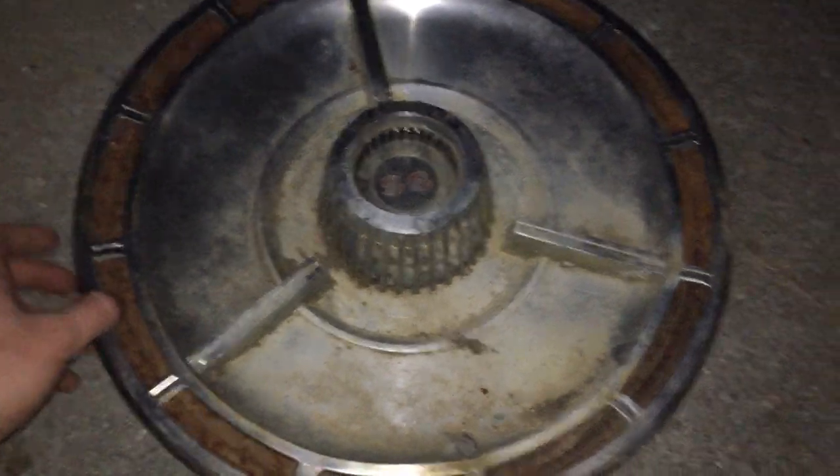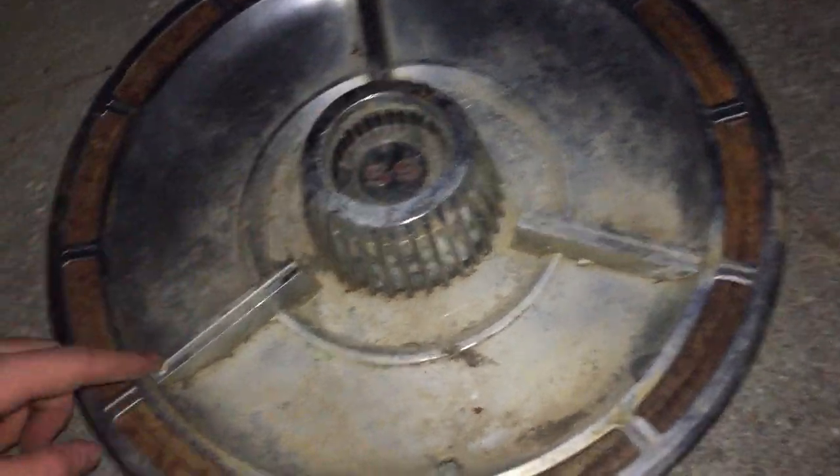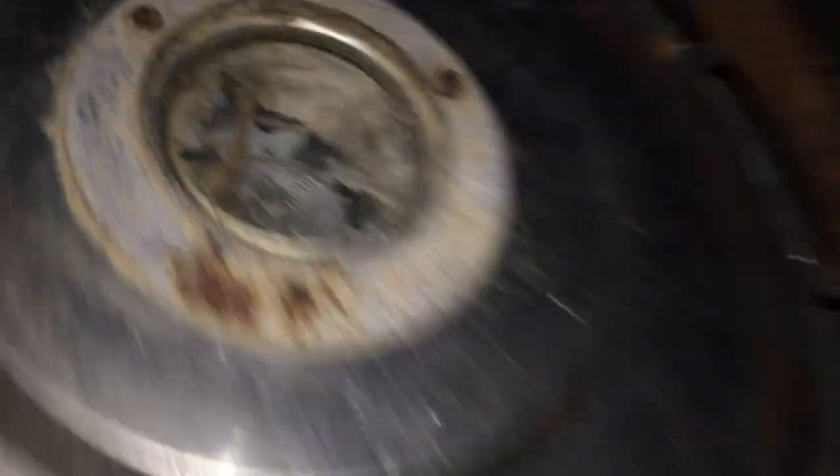Next is another rare hubcap — a 1964 Chevrolet Impala SS hubcap. It still has the SS logo, which is usually missing. It's got really cool spinners that don't even meet the center, and on the back it's actually very heavy.